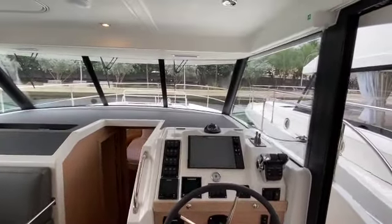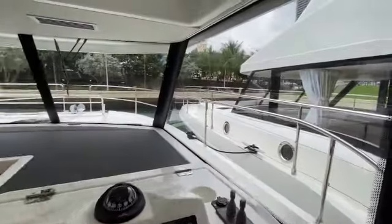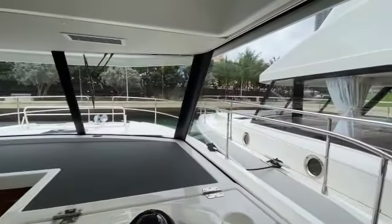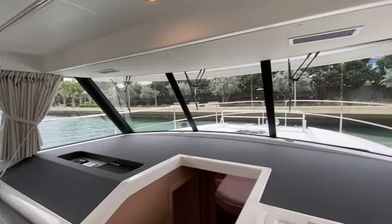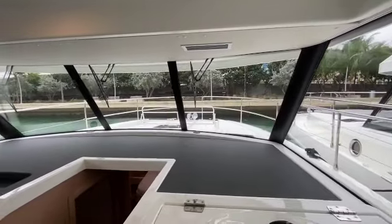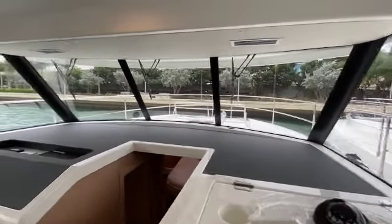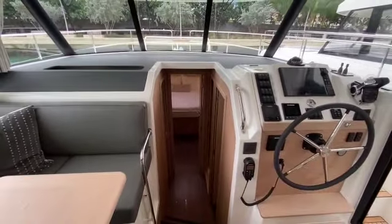The visibility is excellent — just look at all of these windows when you're at the helm. Almost 180 degree visibility. Looking all around, you can see the bow quite easily and you can see the anchor. This boat also has a remote controlled windlass back here at the helm, making things just about as easy as they could possibly be.